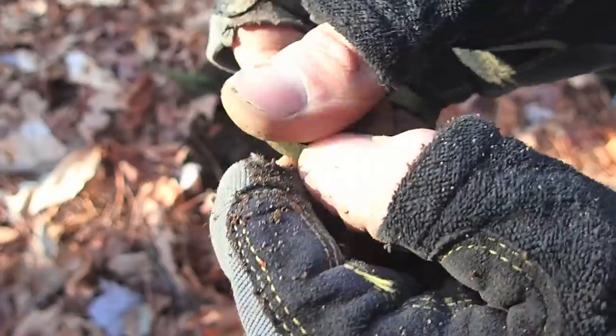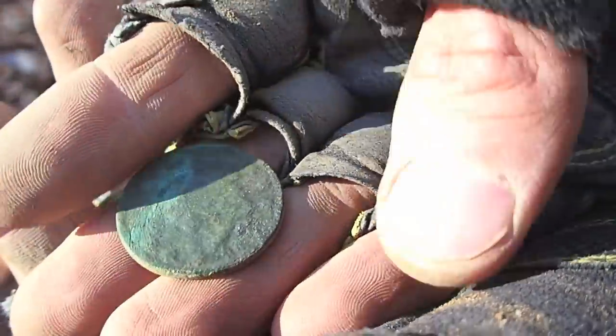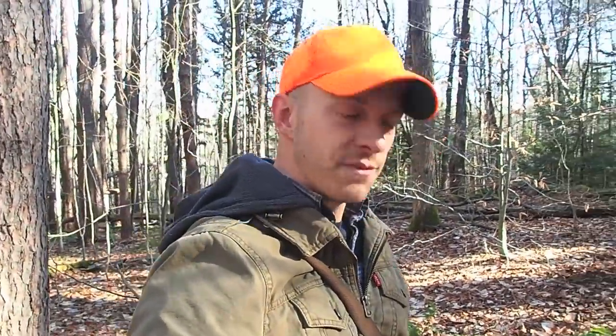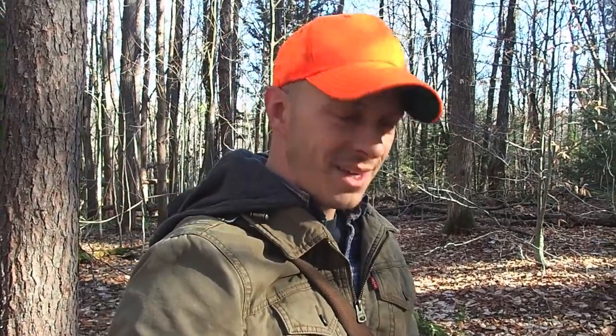One cent. Once we get it cleaned up we'll probably get a date off the bottom. Let's see if I can get the date off quick — I can't tell out here, but I'm confident I'll be able to clean it up at home. Two coppers so far today. I was so excited to find that last copper, the token, that I forgot to mention last year I found 36 coppers including half cents and tokens. This year I woke up with 36 for the year and we're at 38 now — I beat last year's total, and maybe we can break 40.